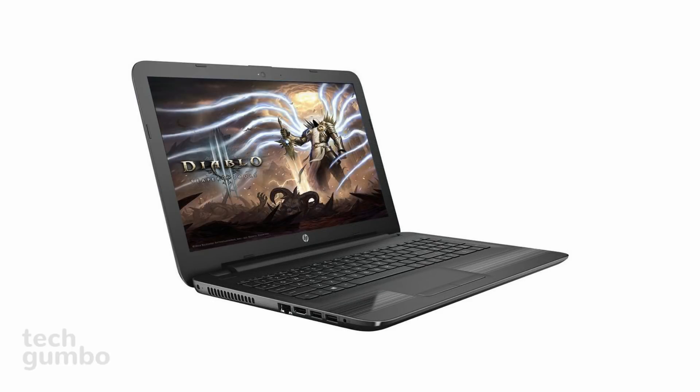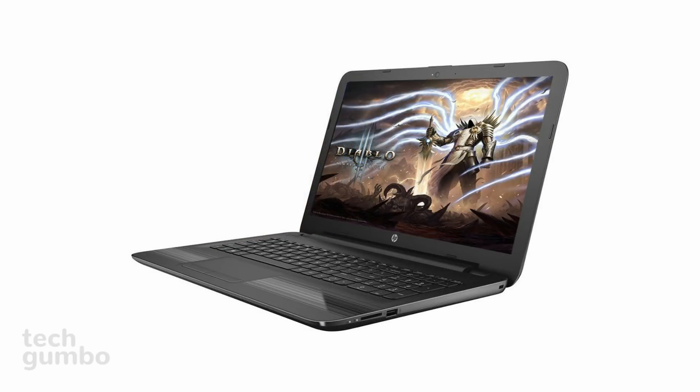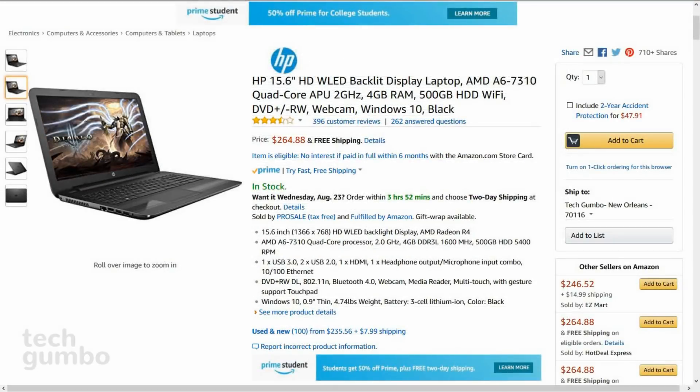The AMD processor is quad-core and running Windows 10. Unlike the Chromebook mentioned earlier, a DVD optical drive is included. The battery life is up to 5.5 hours, so you'll want to keep the charger with the laptop at all times. Weighing in at almost 5 pounds, the HP Notebook 15 is selling for around $265.